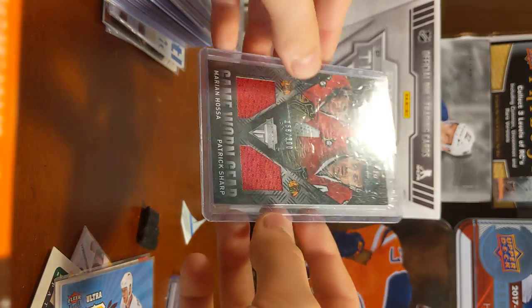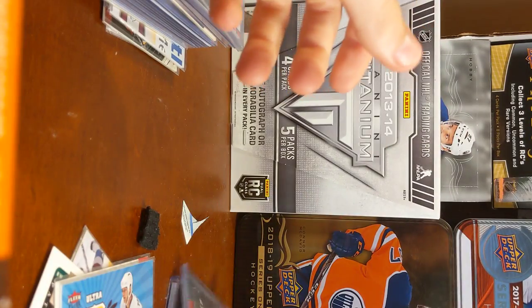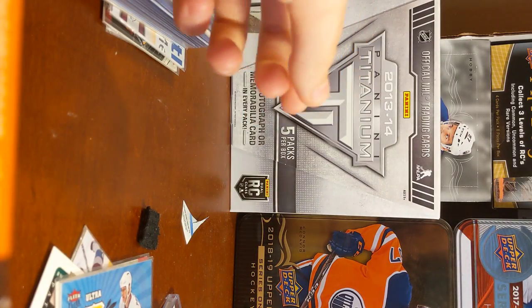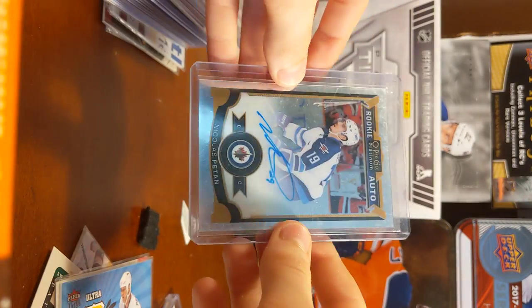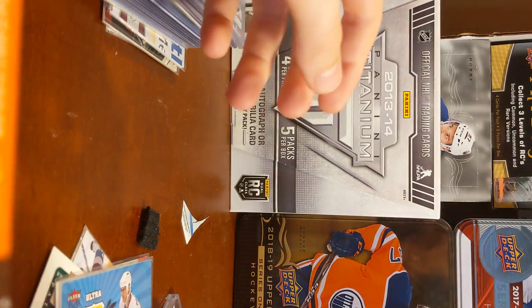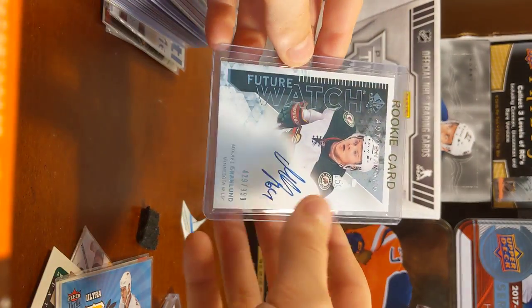Marion Hossa, Patrick Sharp, Game Worn Gear — these are both from Titanium. Then Nick Pichon, I just got this card, Peachy Auto. Michael Granlin, Future Watch Auto.